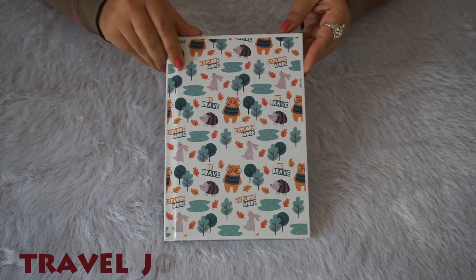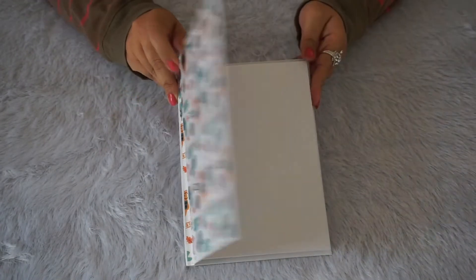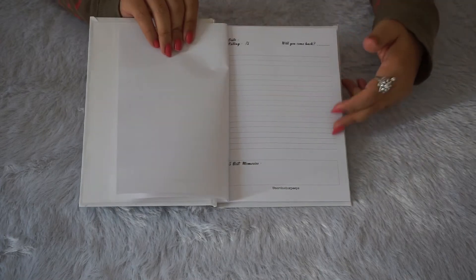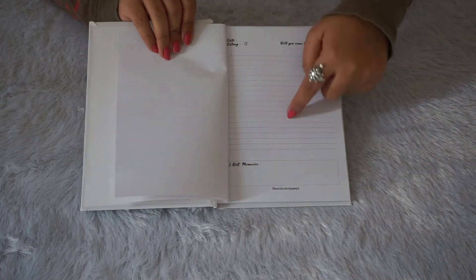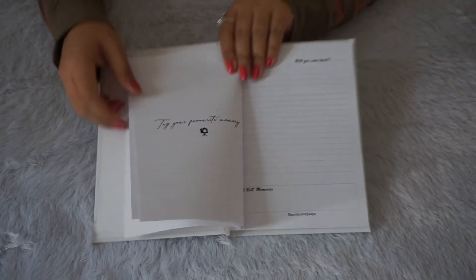Then I got an amazing thing — a travel journal! I really like it. I did a lot of traveling last year, so I think this is a manifested thing for me this year — I really want to travel and go to different places. In this journal, you get lots of options to mention which places you visited and add pictures. This is a great thing for anyone who loves traveling.